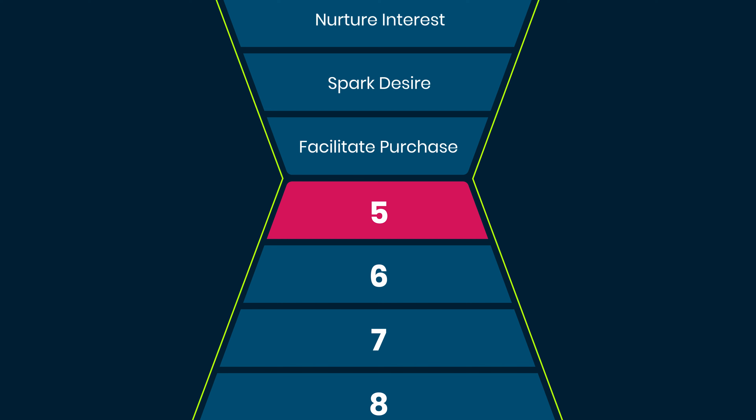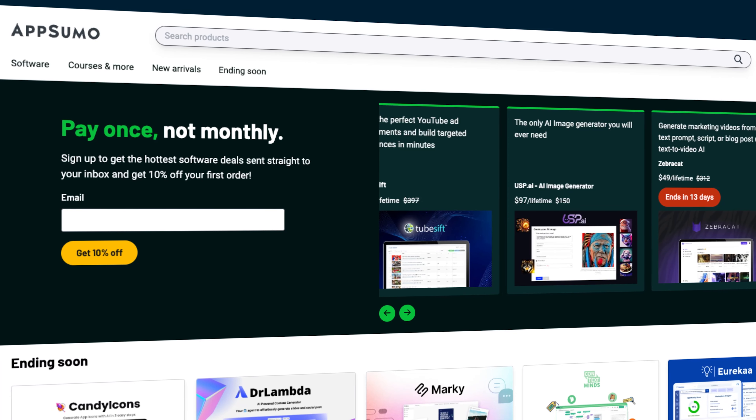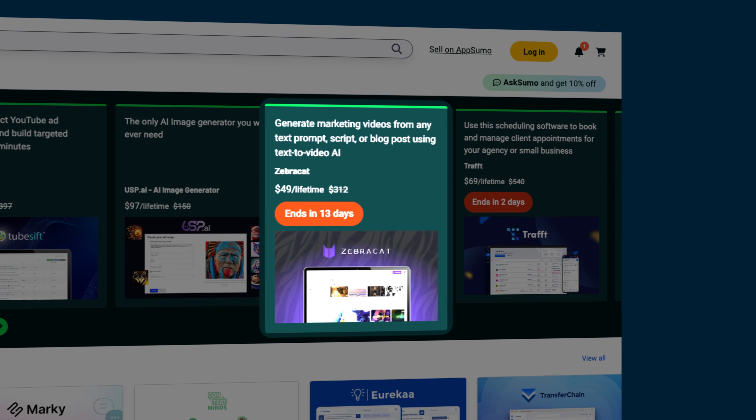The biggest mistake product makers make in this phase is explaining too much about what the product does, when users really want to know what they can do using the product. Google Ads, for example, doesn't describe how the ads work. Instead, it focuses on how the product is used and what it can be used for. Remember that for your customers, purchasing is just a milestone on the way to something else they want to achieve. This is why your sales pitch is so much better when focusing on your customer's success.